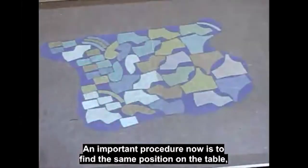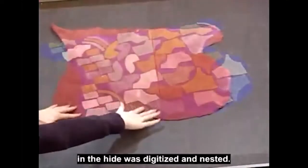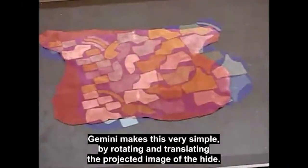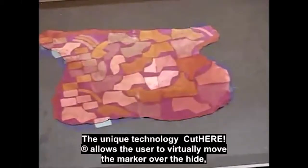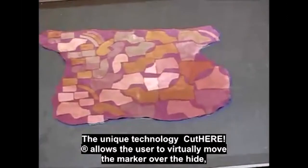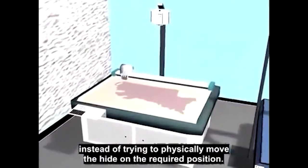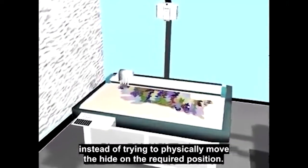An important procedure now is to find the same position on the table where the hide was digitised and nested. Gemini makes this very simple by rotating and translating the projected image of the hide. The unique technology, Cut Here, allows the user to virtually move the marker over the hide, instead of trying to physically move the hide to the required position.